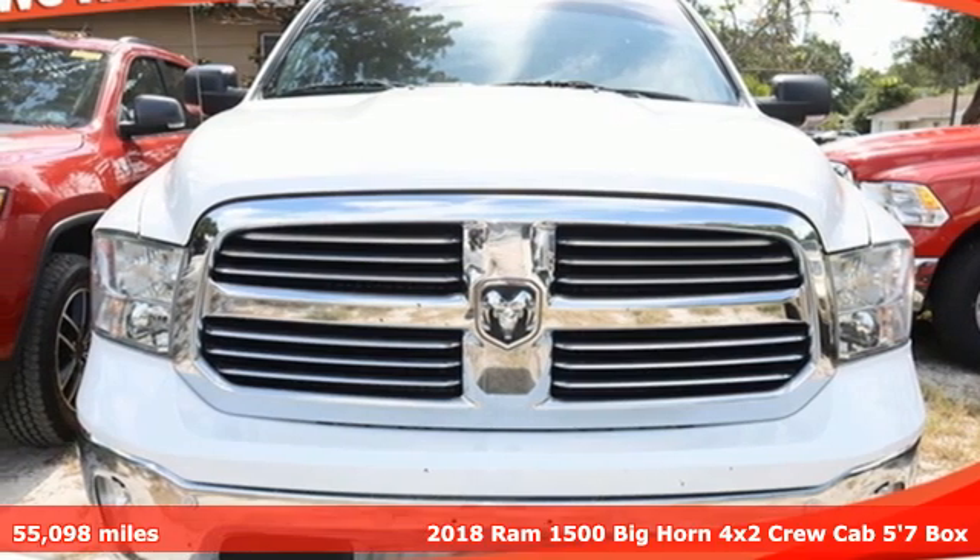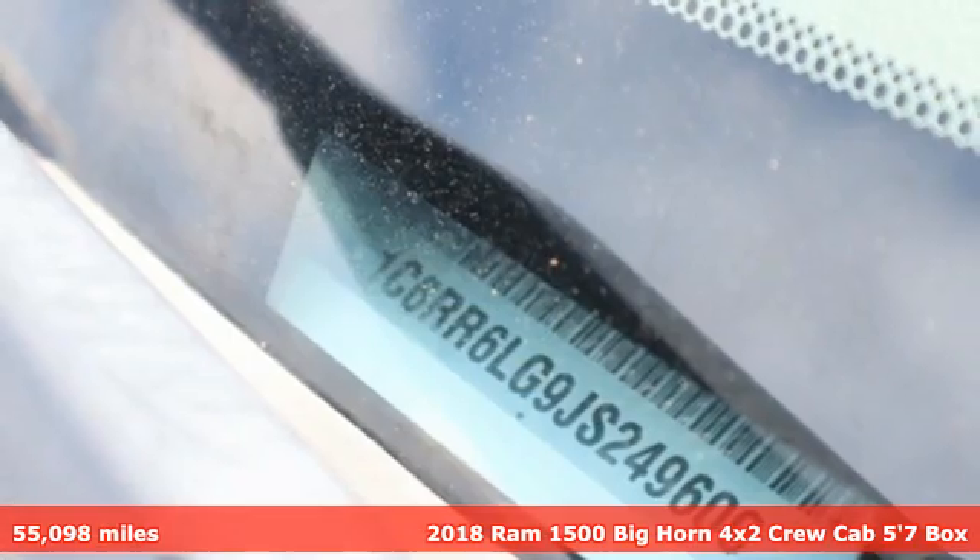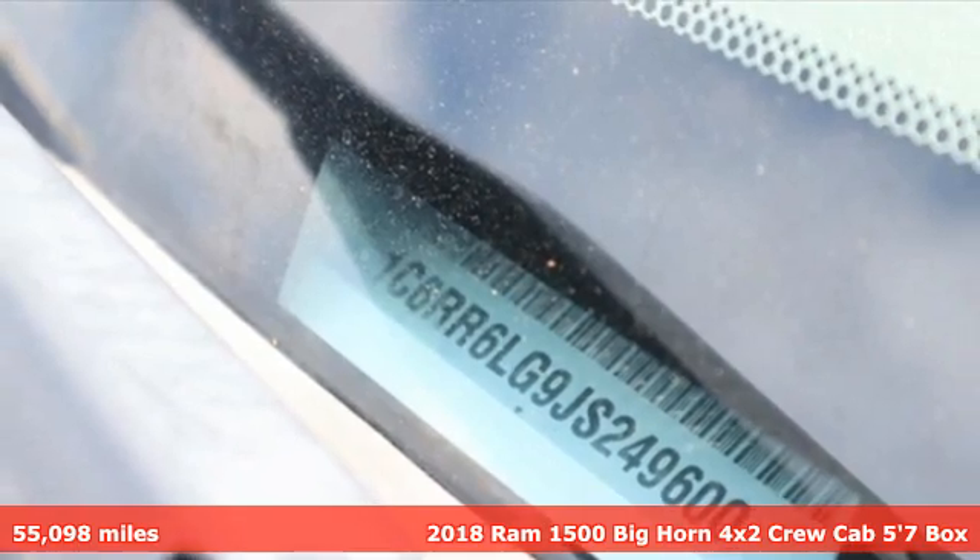Here's a 2018 Ram 1500 — engineered to get things done, engineered to be a Ram.